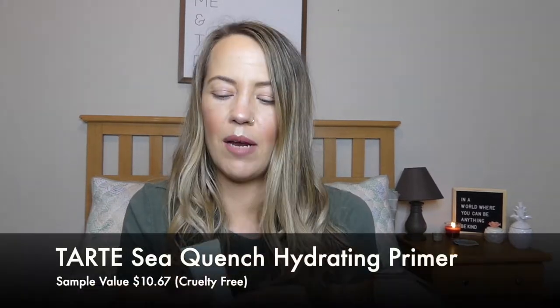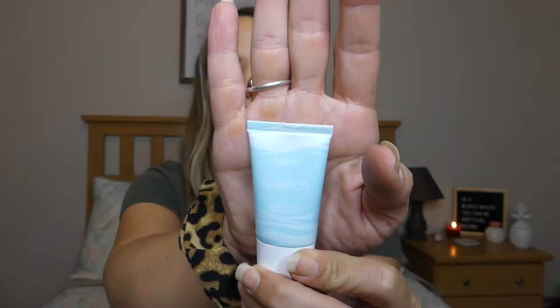The next thing I have is from Tarte, which is cruelty free — this is the Quench Hydrating Primer. I believe I actually have a full size of this that I haven't opened yet. It looks like a gel, almost like gel but not too much. Primer is one of those things where I don't feel like it does anything until I don't wear it, and then I'm like 'oh yeah, I definitely need primer.' The full-size value is $32, which may be a little overpriced for a primer personally.